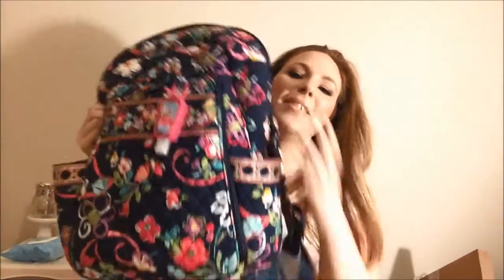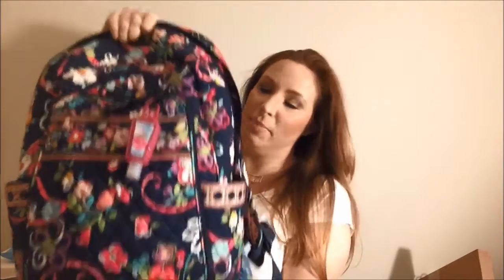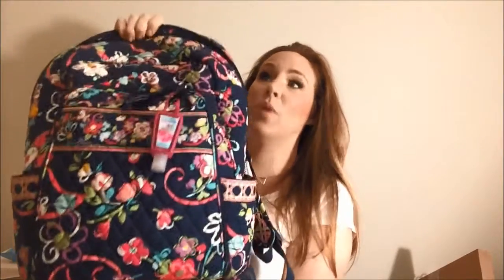I actually have my backpack home for once, and I never show it, so I thought I would show it. This is a favorite every month — that's why I don't show it — but it's usually at work. It's my laptop backpack. This is not the newest style, it's the style before, and the pattern I have it in is Ribbons. If you guys have been watching my Vera videos for any length of time, you'll know that Ribbons is my all-time favorite.